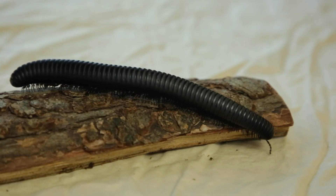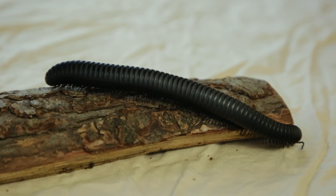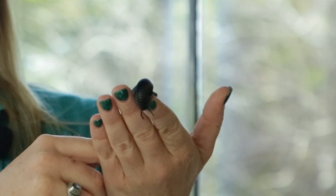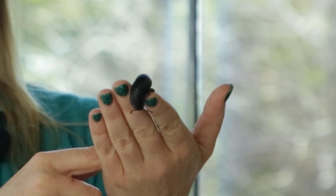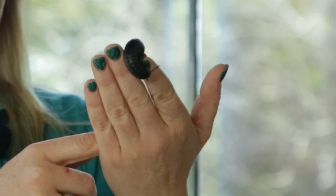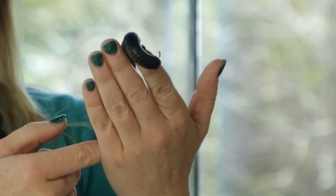And even though their name suggests that they have a thousand feet, they actually don't. The largest millipedes out there may have around 400 feet, so it is still quite a few. They are not a true insect because they have more body segments than an insect does, and they have very simple eyes instead of compound eyes. So millipedes rely pretty heavily on their antennae in order to navigate.